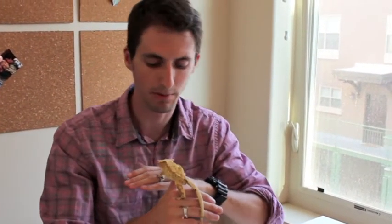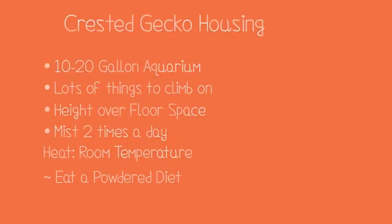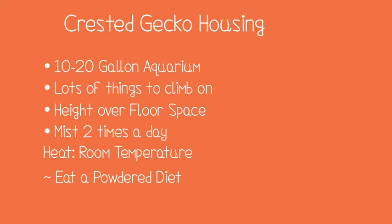All the reptiles I'm going to talk about are relatively affordable, both in the purchase price of the animal. They're going to be relatively easy to find on the market, and their housing is going to be relatively easy to provide for them. These are very, very easy geckos to take care of, almost like having a house plant.